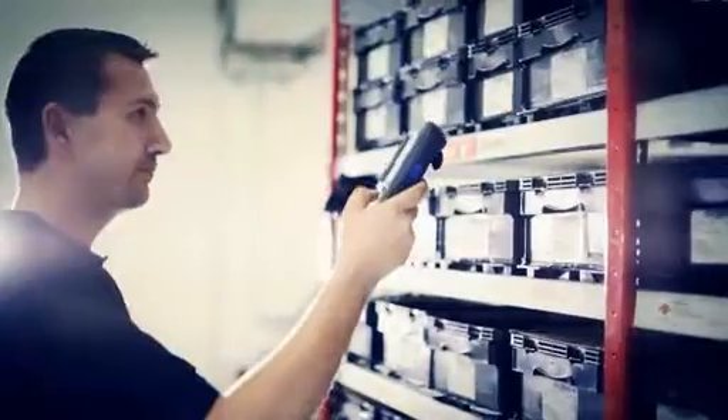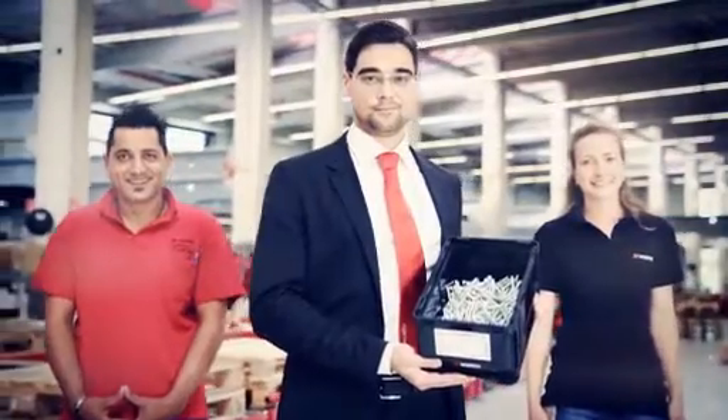CPS RFID. Maximum certainty of supply. With numerous innovations, WIRT Industry Service contributes to saving costs and ensuring your C-parts supply.